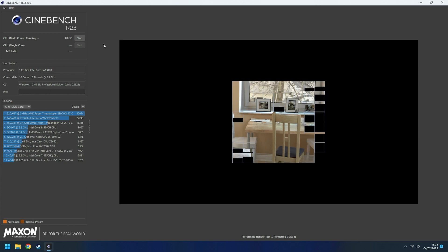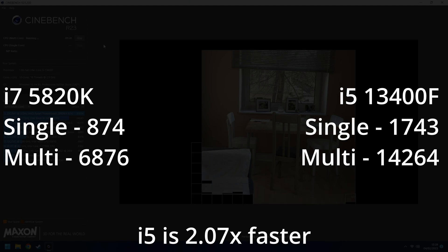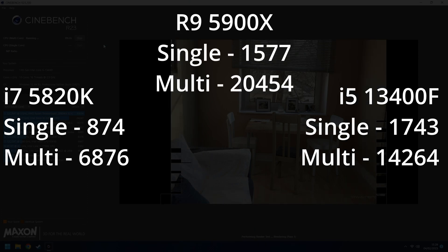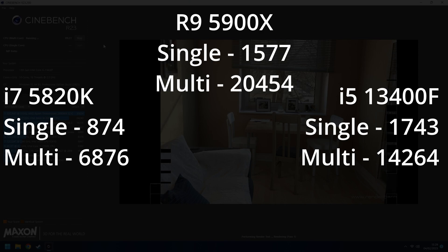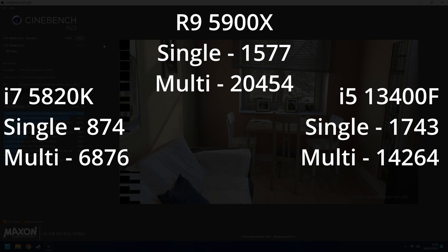Performance would probably suffer if I put it on 11 anyway, so we're giving it the best shot it has. Cinebench is a standard test at this point, but it's not looking good for the i7, with the i5 doubling its score in both the multi-core and single-core tests. The i5 also beats my 5900X edit PC in single-core. No wonder Intel has the killer gaming reputation.